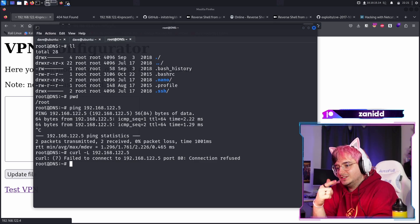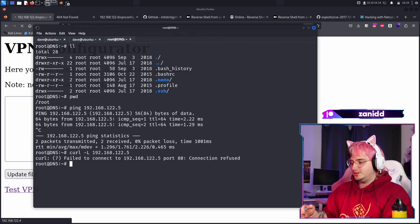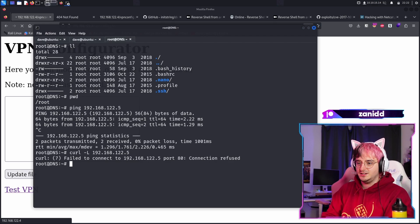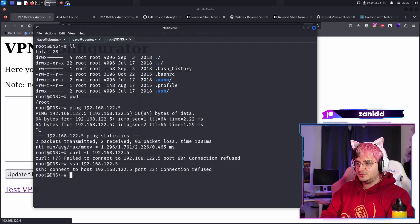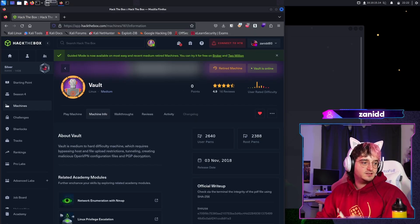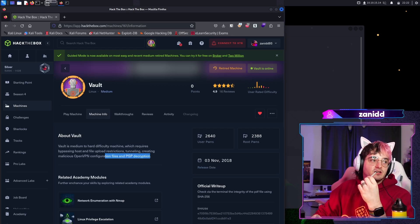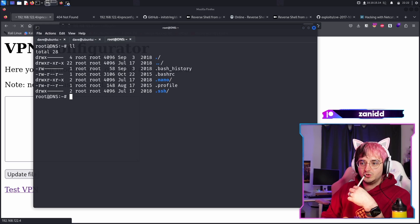How can I build up a double chain? I need some way to do anything on that machine. I could try to SSH into this one, but then we don't have any SSH. Maybe we can get a hint from the challenge — so the challenge says PGP decryption. So we know that we have to do something with PGP decryption.